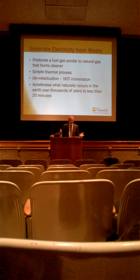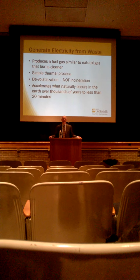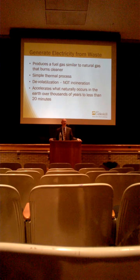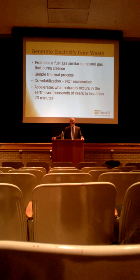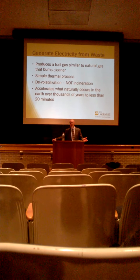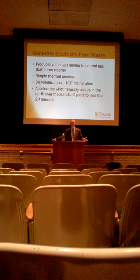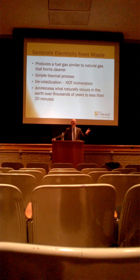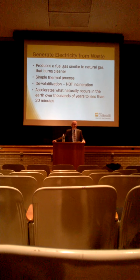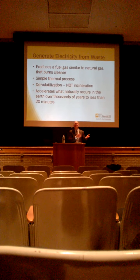Basically, this is just like Mr. Fusion from Back to the Future — from 1985, where you take garbage, put it into Mr. Fusion, and it powers the DeLorean. What this does is you put waste in — it could be any type of carbonaceous material, anything that burns in a campfire — and it thermally converts it into a gas like petroleum gas that you can burn inside a diesel engine to generate electricity. As you feed more of this gas into the engine, you basically save diesel fuel.